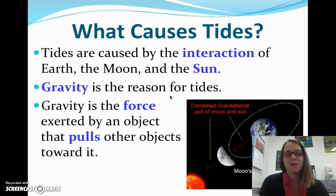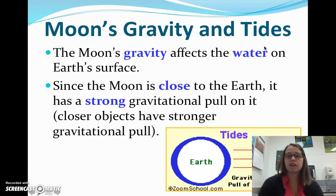We know that gravity is the reason for tides. It's the force that's exerted by an object that pulls one object closer to it. So the moon is so close that it often will pull the earth towards it, and therefore the water towards it. And the sun is so massive — remember, gravity depends on both mass and how far it is away from something — so because the sun is so massive, it also has a gravitational pull on the water on earth. The moon's gravity affects the water on the earth's surface. Since the moon is close to earth, it has a strong gravitational pull on it. Closer objects have stronger gravitational pull.